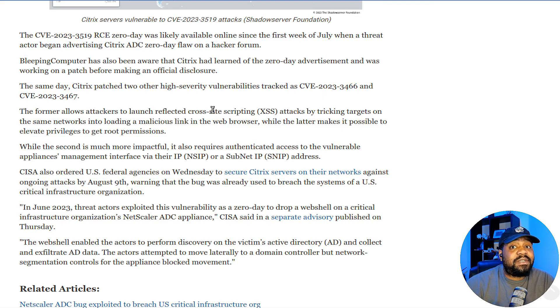Bleeping Computer was also aware that Citrix had learned of the zero-day advertisement and was working on a patch before making an official disclosure. They actually did a good job with that — as soon as they found out, they started working on a fix. They went right to work, tried to fix it, and released the patch.